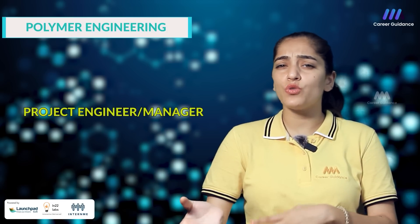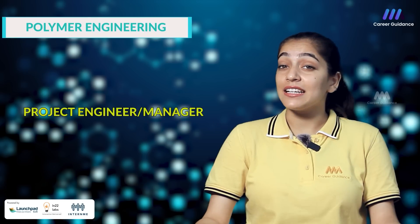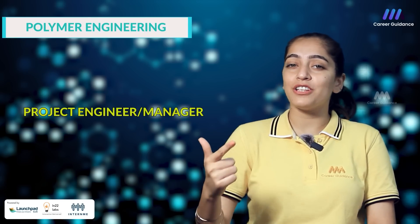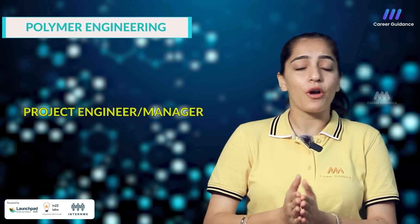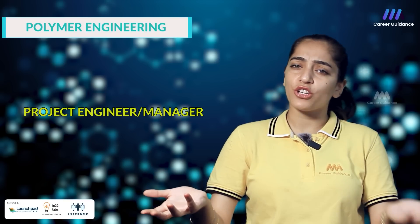The eighth one is Project Engineer or Manager. They are involved in planning, execution and management of polymer engineering projects, ensuring timely completion, budget adherence and technical performance. Companies hiring include Larsen & Toubro, Punj Lloyd and GAIL. The starting salary for a project engineer or manager in India is around 5 to 8 lakh rupees per annum, depending on the scope of the project and candidate's experience.